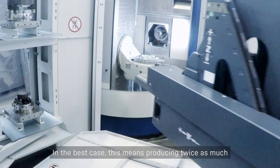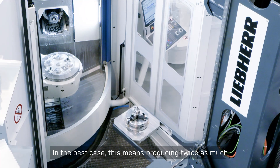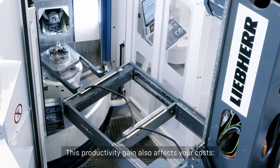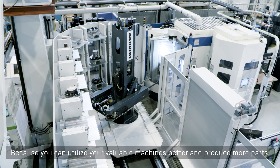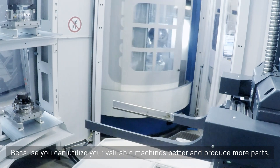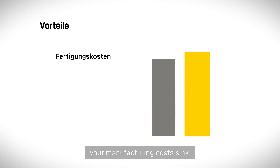In the best case, this means producing twice as much with the same number of machines. This productivity gain also affects your costs. Because you can utilize your valuable machines better and produce more parts, your manufacturing costs sink.